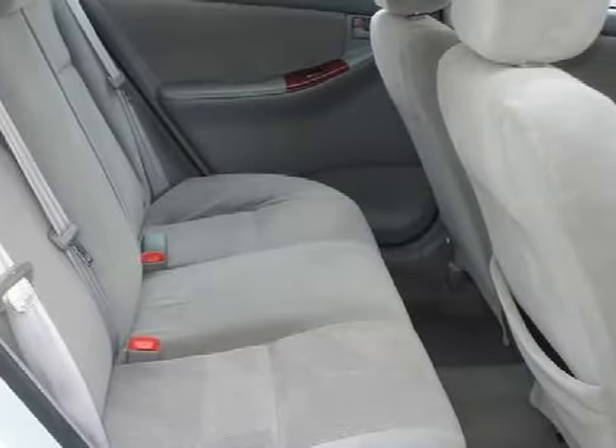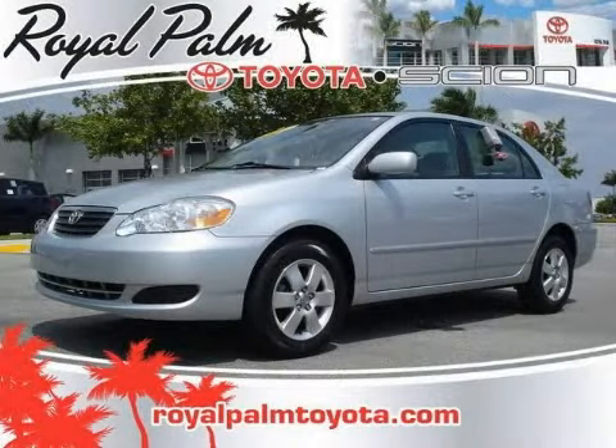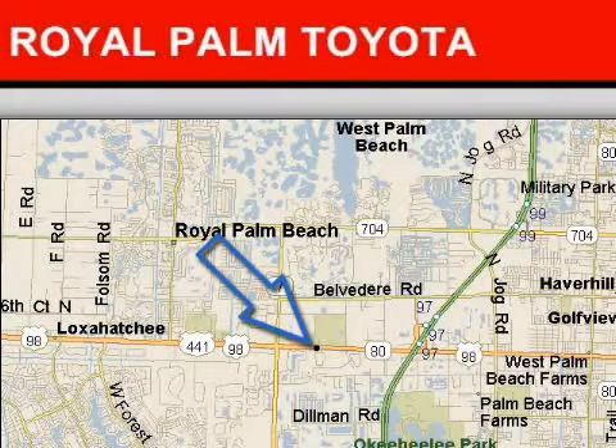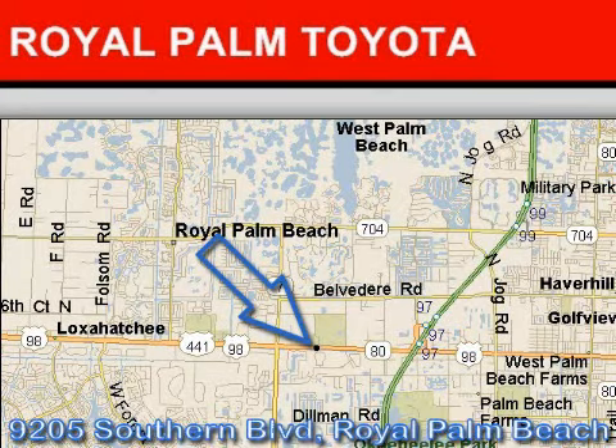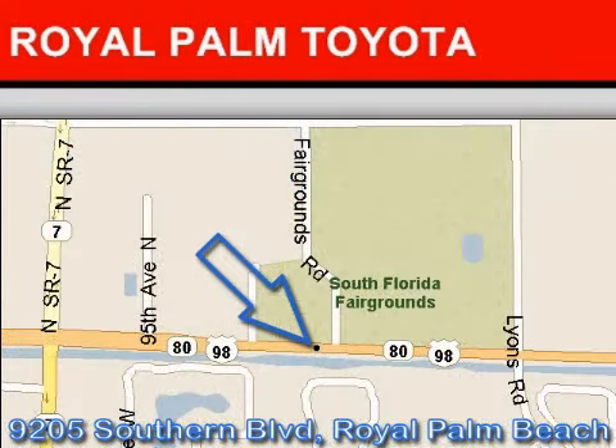Call or come in today to arrange a test drive. Royal Palm Toyota is located at 9205 Southern Boulevard, Royal Palm Beach, Florida. Our goal is to exceed all of your expectations to ensure that you'll return for future visits. We hope to see you soon!